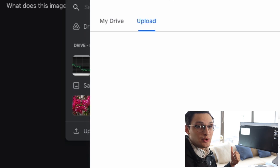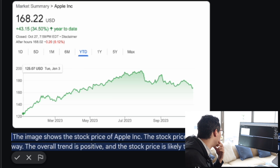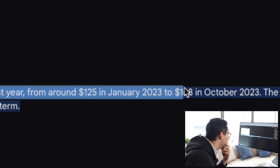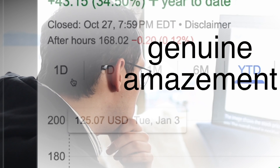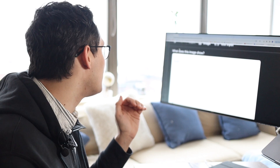Let's try giving it an actual picture of a stock chart. I grabbed a screenshot of Apple's stock price and ran it through. It knows this image shows the stock price of Apple, and it went further — it says the stock price has been increasing over the past year from $125 in January 2023 to $168 in October 2023. It's grabbing the $125 from the hover and getting the current price and date. That's pretty crazy.